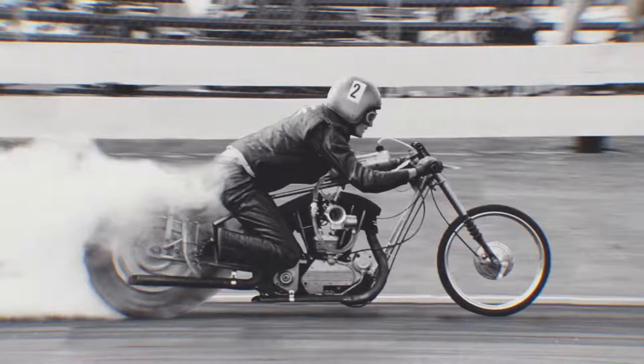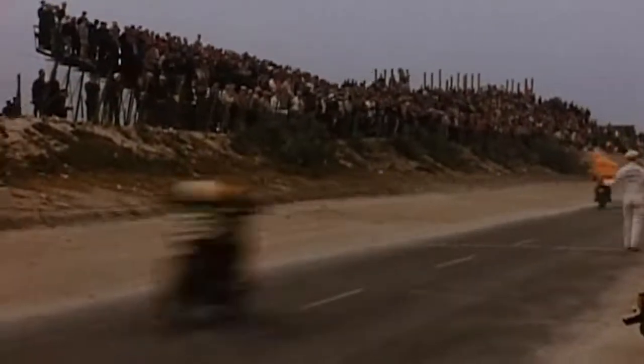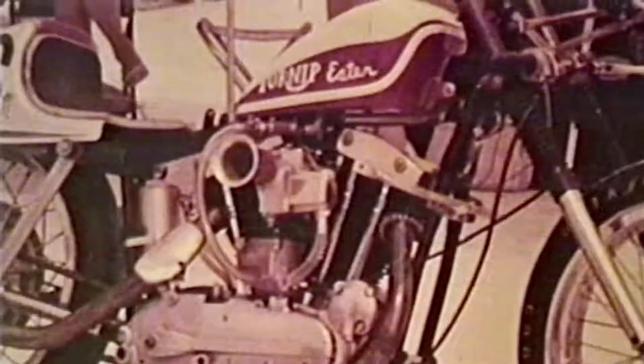One of the most important things about the Sportster engine was how versatile it was. You could literally take this engine and put it in a road bike, a Daytona racer bike, scrambles or flat track racing, a hill climb, or a land speed record bike — and it would outperform all the competition in all of those different forms.